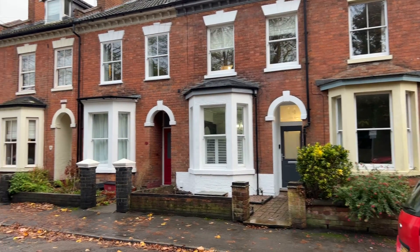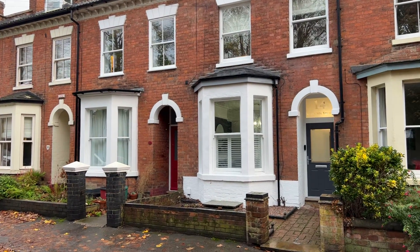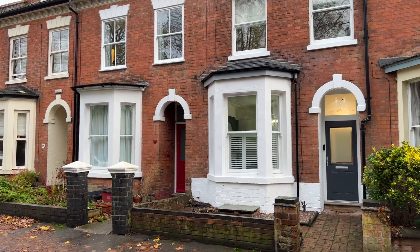Hello and welcome to this sneak peek video of the latest instruction for Peter Clark in Leamington Spa. Here we have number 14 Guy's Cliff Terrace.